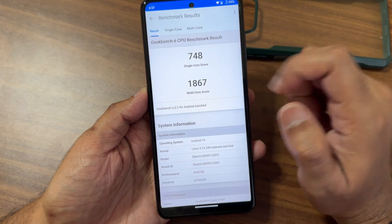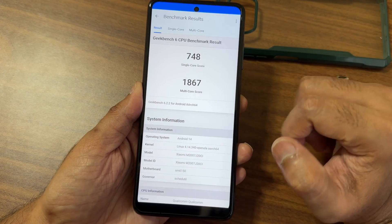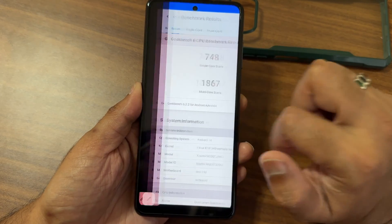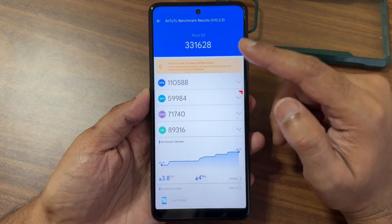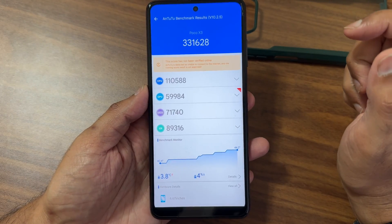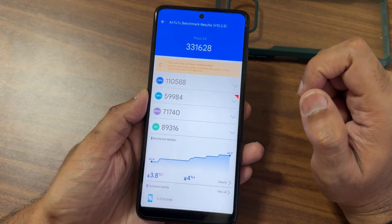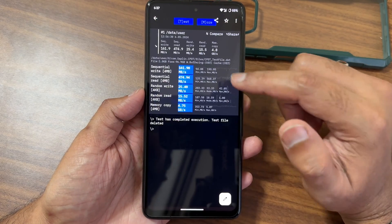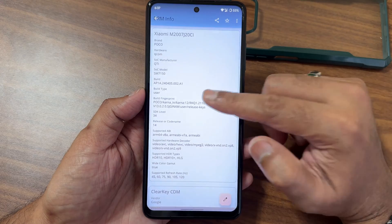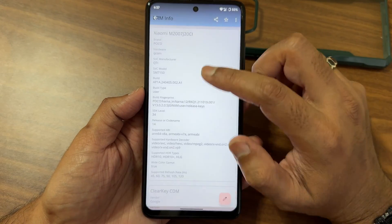You can see the single-core score is 748 and multi-core score is 1867, using the 4.14.340 open LA kernel, Android 14. The overall benchmark score obtained is 331628. Temperature recorded was 3.8 degrees, battery dropped 4%, and the benchmark was run using the AnTuTu 10.2.5 Android benchmark application. These are the read/write speed test results shown with graphs and numericals.